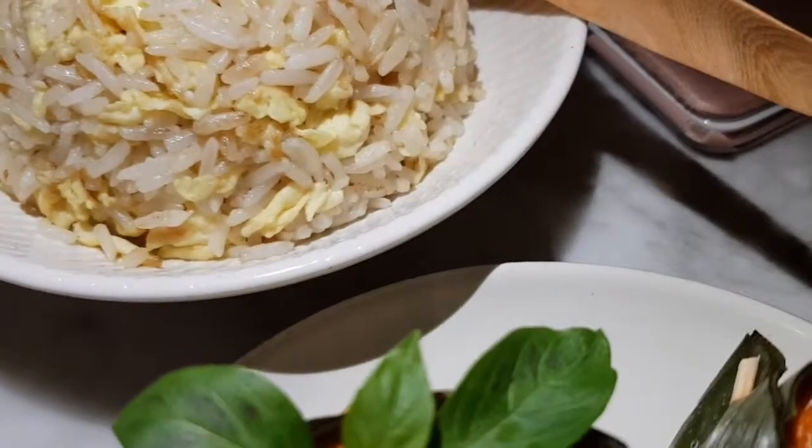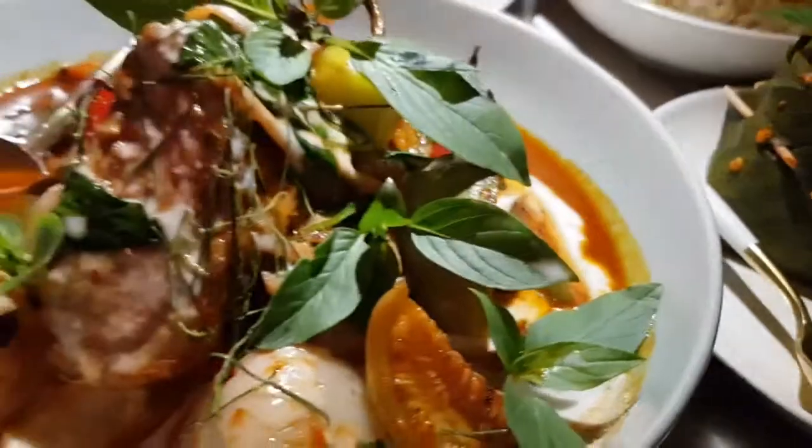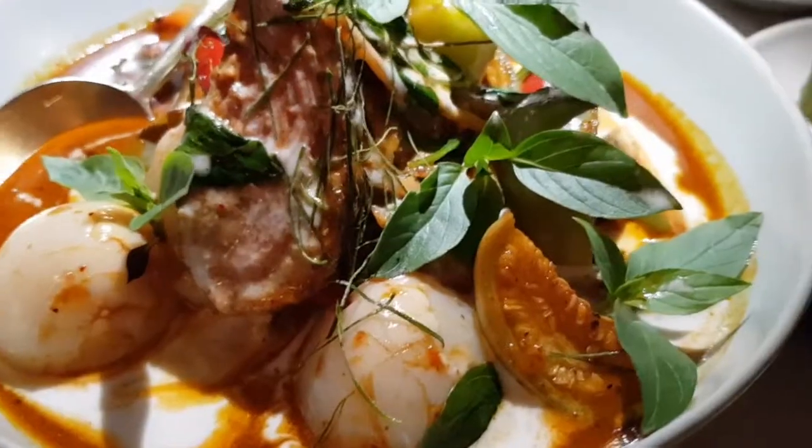The dark fried rice is a little bit sweet but it's also good.